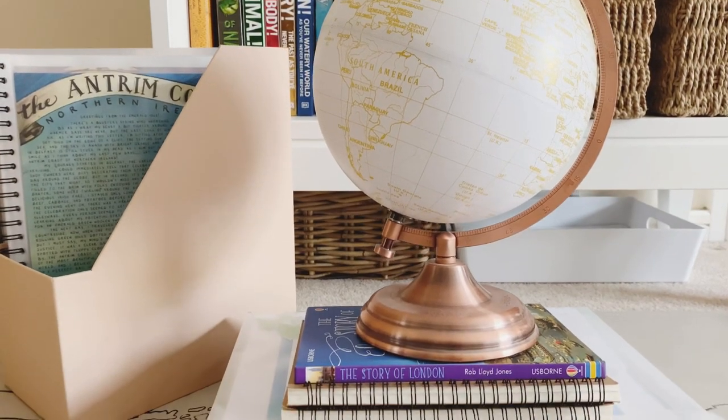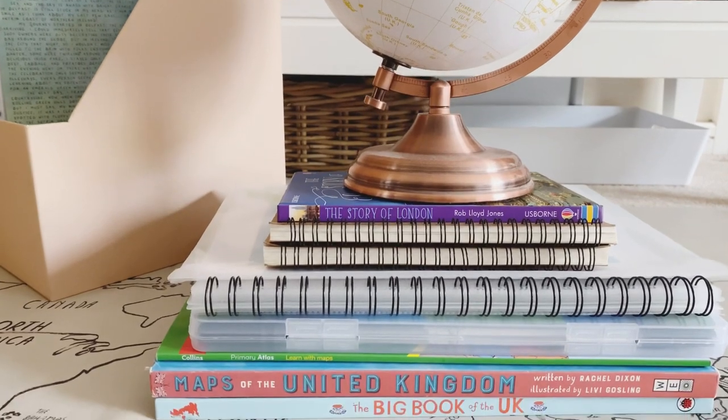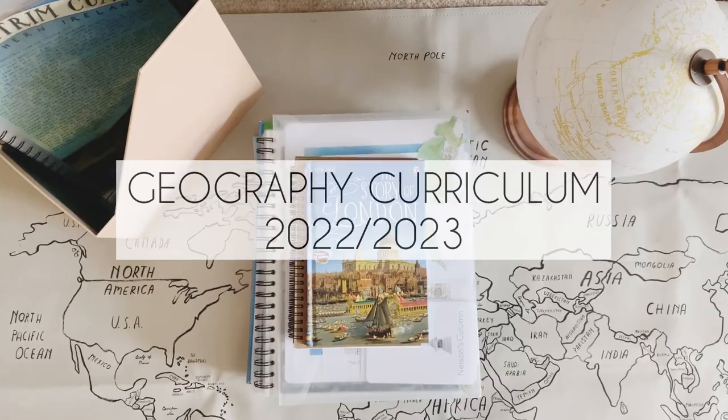I hadn't even planned on using a curriculum for Geography this year, and at the last minute I've decided to add one in. So today's video is a look at what we are using for Geography this year.